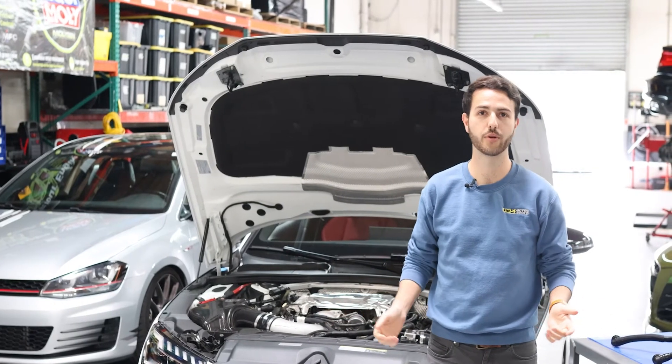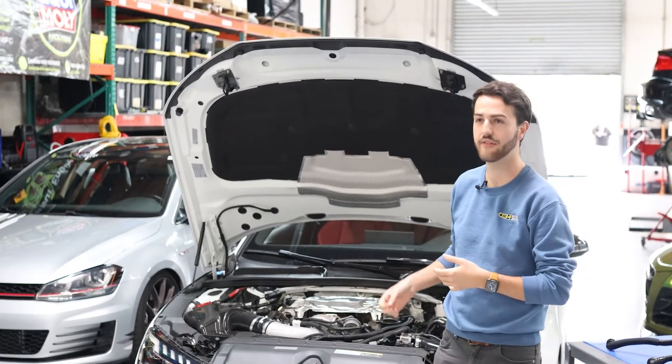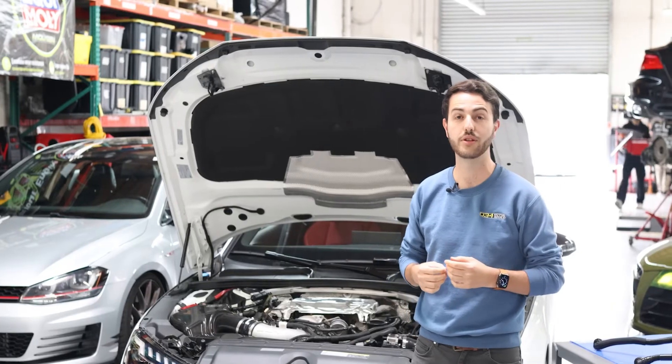Hi guys, I'm Nick at 034 Motorsport and today we're going to talk about the PCV systems on the B9 and B9.5 Audi 3.0 liter, both in how they work and how you can detect if maybe yours is failing.